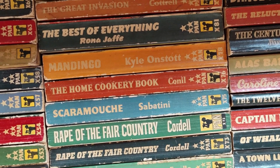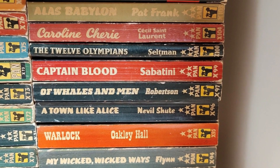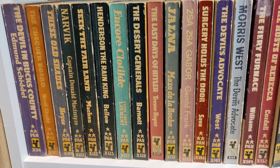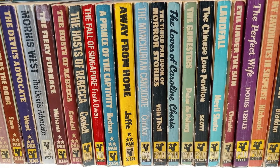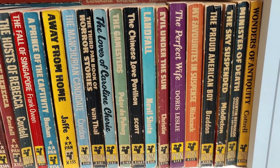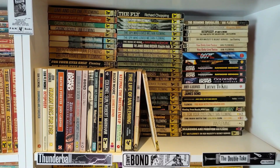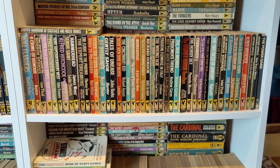You'll notice a couple of titles I've got more than one copy of — that's because they're a significantly different cover, or it's a signed edition. This next bookcase starts off with show cards and display stands at the top, followed by the James Bond and Fleming related books, and then into the tail end of the Pan Giants.